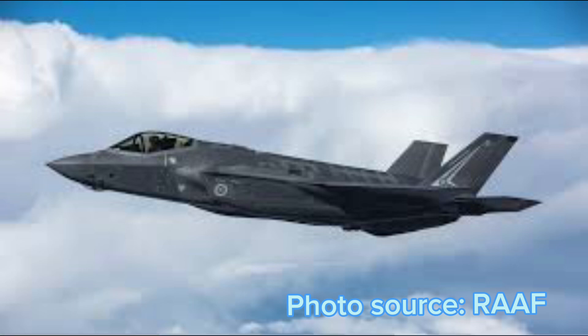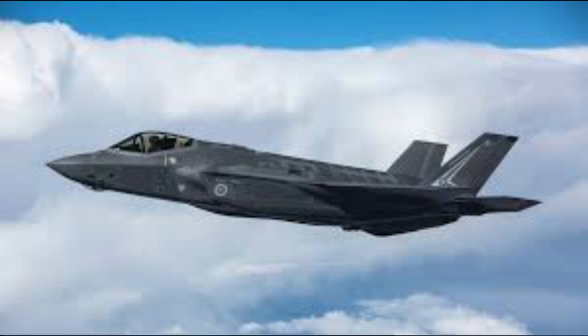This is the Lockheed Martin F-35 Lightning II. It was part of the Joint Strike Fighter program. It is a stealth, multi-role combat aircraft intended to perform both air superiority and strike missions. It can also provide electronic warfare, intelligence, surveillance, and reconnaissance capabilities. We will be talking about the technology and variants today.